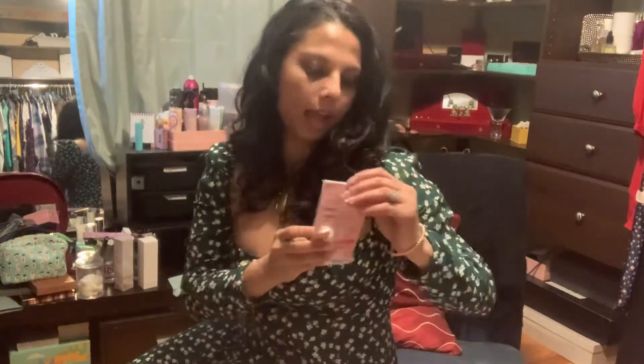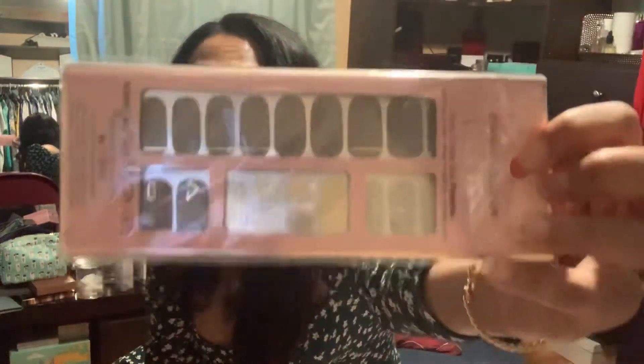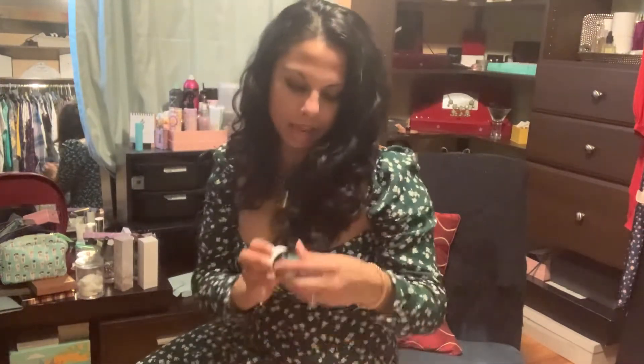First, we have Dashing Diva Gloss Gel Nails. These are not quite my style so I might be giving them away, but it's cool to have. It's just these peel-off gel nails.